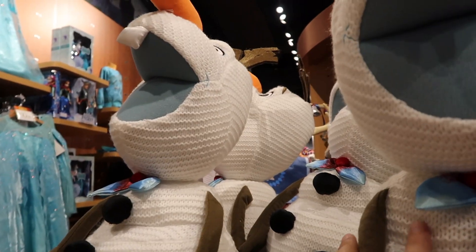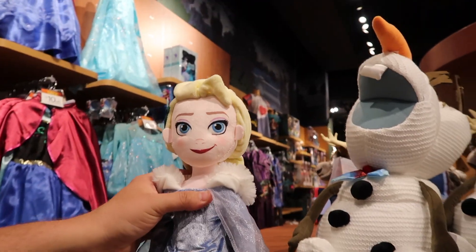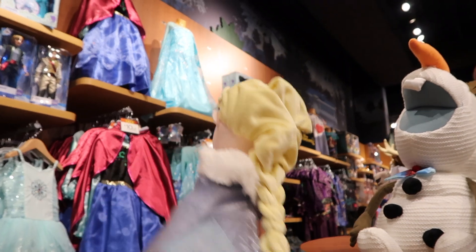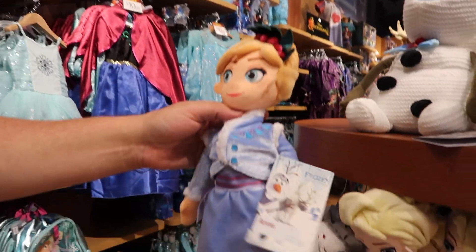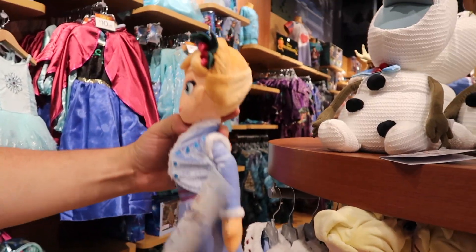I like these, they're like knits. Here we have Elsa in her dress — her new dress — $19.95. Oh, and Anna in her new dress. It's so wintery. $19.95.